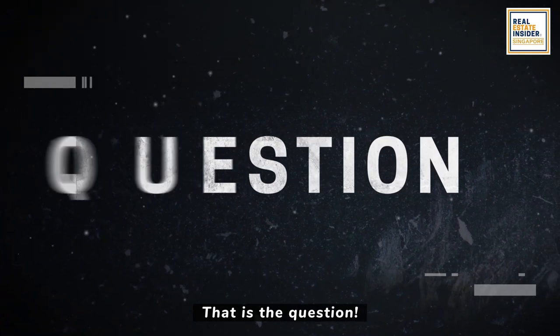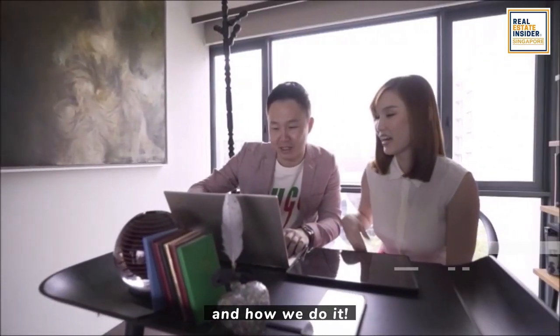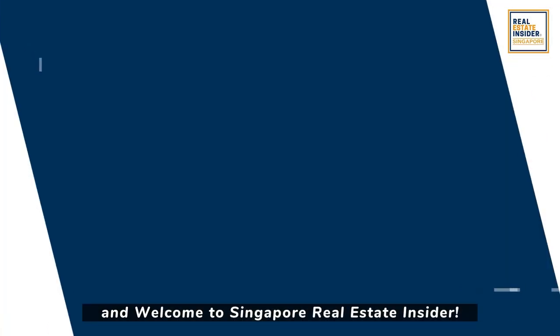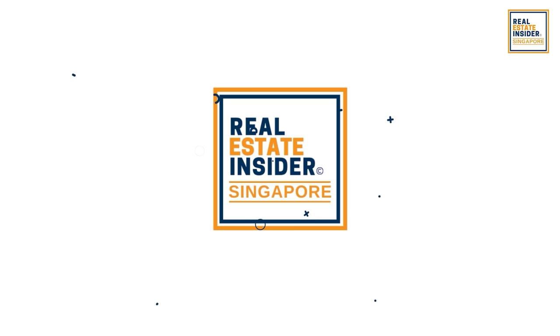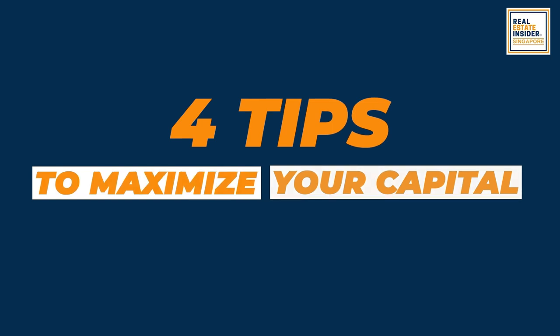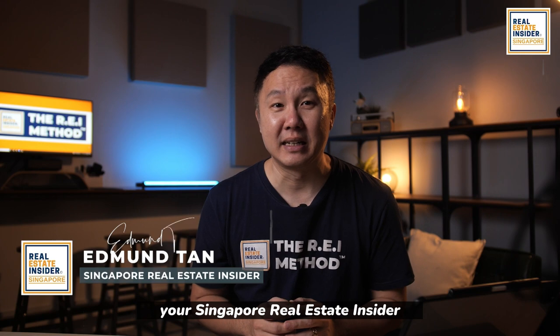How do we buy in a way without complications and half-guessing, regardless of the market conditions, and still remain profitable? That is the core deal. Here, I will share with you exactly what we do and how we do it. My name is Edmund Tan and welcome to Singapore Real Estate Insider.